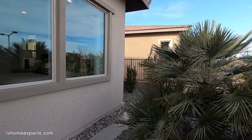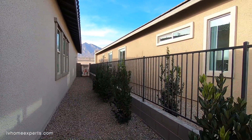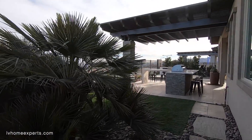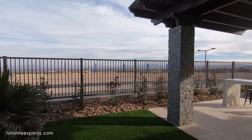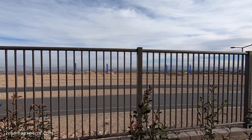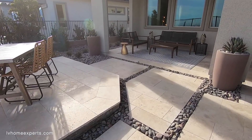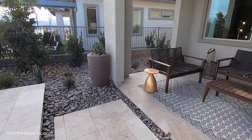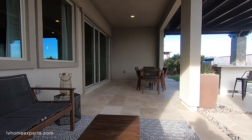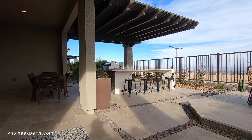Pretty decent-sized backyard — I'm going to say probably around 5,000 square feet the way it looks. You have a side gate here and some nice view fencing. You can definitely see the Strip for now, until you get homes built over here — that will definitely block the view. Wow, the landscapers did such a great job. Let's just take a seat for a second and enjoy this. Awesome.